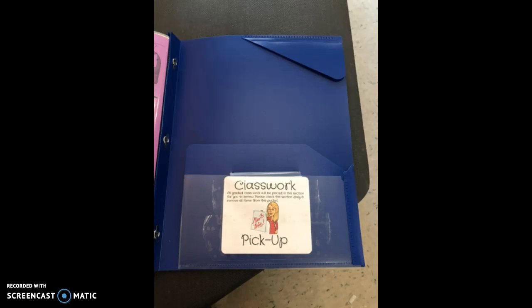The back pocket is the classwork pickup section. This is where they'll grab their work out of their mailbox and stick it in that pocket. Not everything is graded — only certain things are graded.